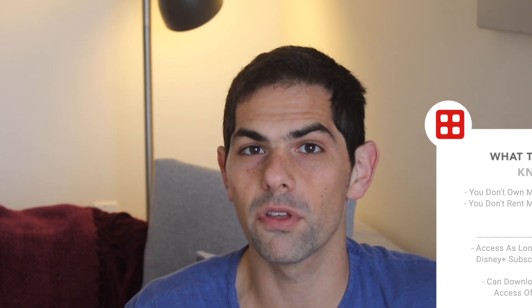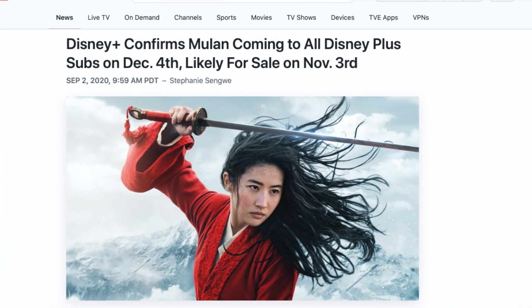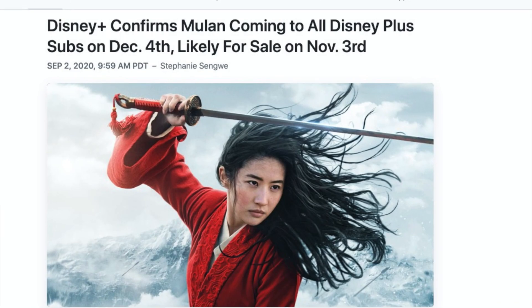The big news of the week is that Mulan will be available for free to all Disney Plus subscribers starting in December. If you want to get access to brand new movies the same day they would normally be released in theaters, you can try out Mulan on Disney Plus Premier Access. But if you're okay waiting a few months, you can get it for free starting in December. I'm Jason for The Streamable, and this has been a Streamable First Look.